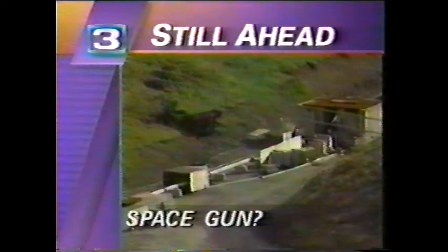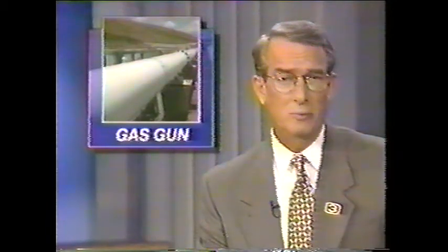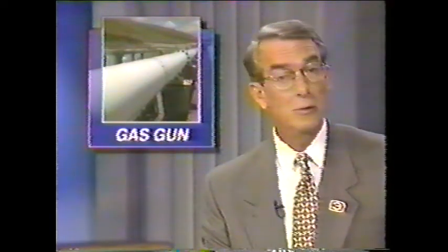This is Channel 3 Reports. We'll tell you about a new gun created in Northern California used to blast objects into space. Imagine launching objects such as satellites into space without using rockets. Researchers at the Lawrence Livermore Lab have developed a powerful new gas gun, which they say can do just that. Soledad O'Brien has details.